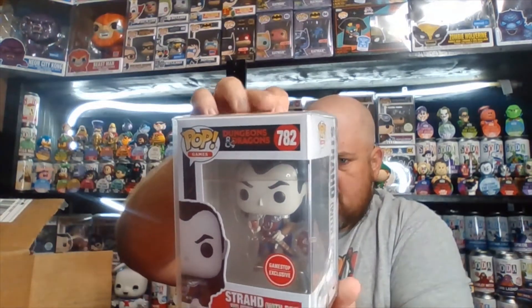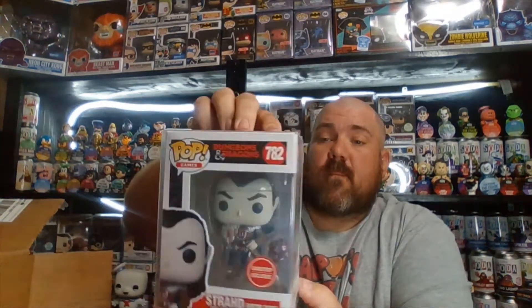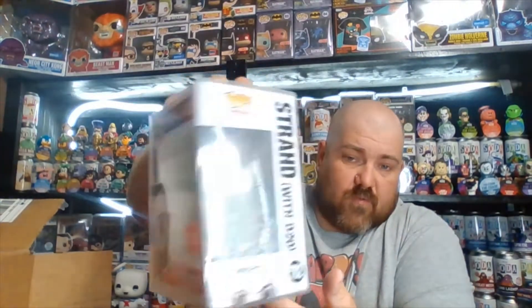Number four: Strad with D20 die, GameStop exclusive, Dungeons and Dragons. Pretty cool — this one looks to be in mint condition. I'm not a big Dungeons and Dragons fan — I tried to play it when I was younger once and I just couldn't wrap my mind around it. But it's pretty cool. There's a 20-sided die right next to him in the box if you can see it.